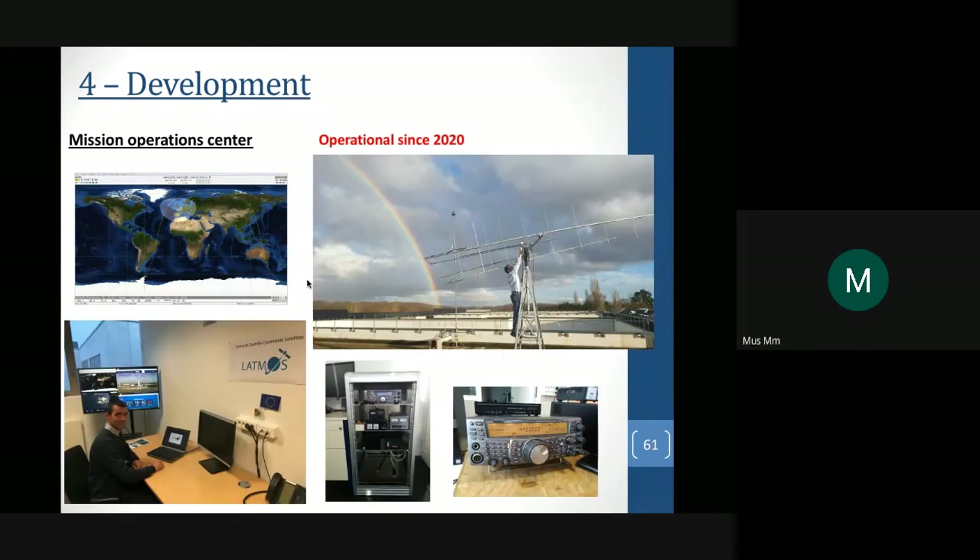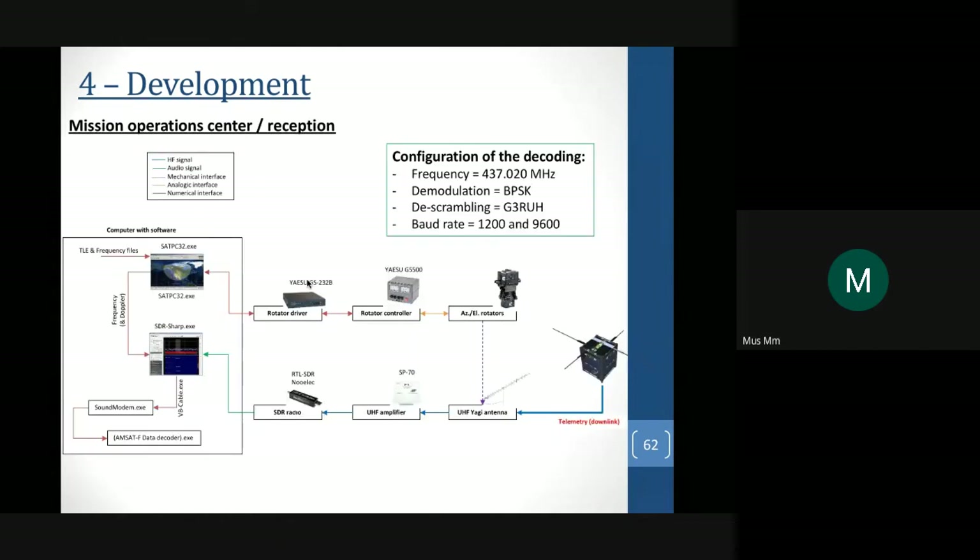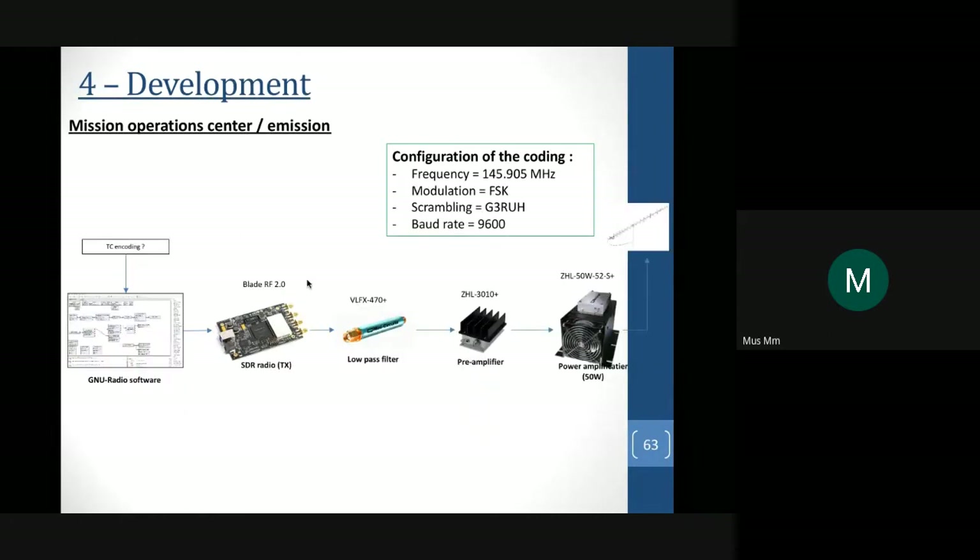We developed a full ground-based station for communication. We started with an analog solution, the TS-2000, but then moved to a digital solution for the Mission Operation Center. The system uses an EISU rotator system with azimuthal and elevation rotators, Yagi antennas, a UHF amplifier, and an SDR NuElec radio solution with SAT-PC32 and SDR# software. For emission we use an SDR radio solution with a low-pass filter and a pre-amplifier. Both systems are operational with no problems.